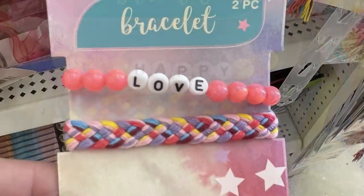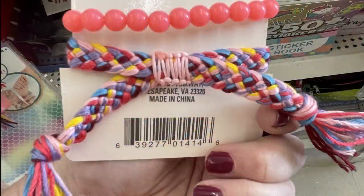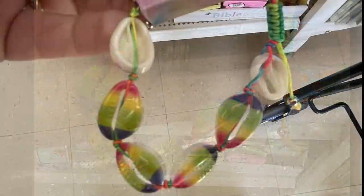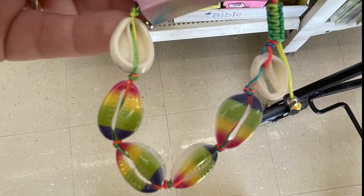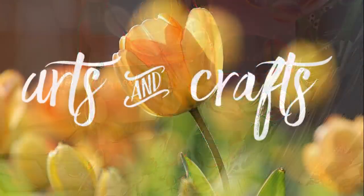They had new bracelets — two-packs with beads or woven friendship bracelets. They had the pink one that says 'Love' and then the yellow one. They also had shell bracelets with rainbow shells on them, which are really pretty. You get one for a dollar in those packs.